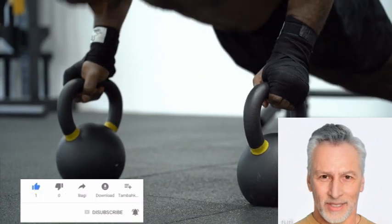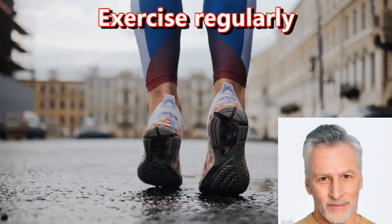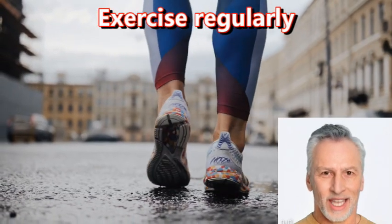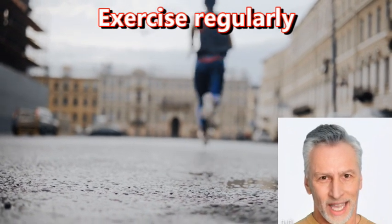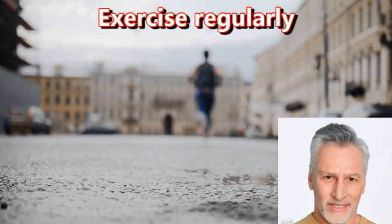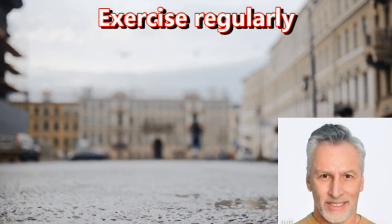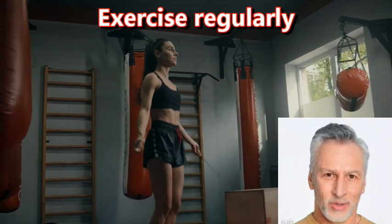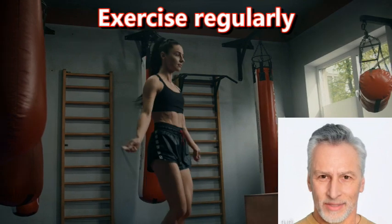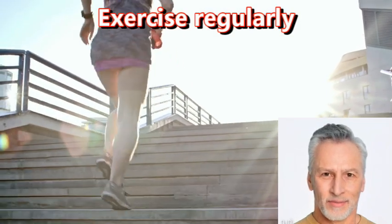Exercise. Exercise is one of the best ways to improve brain health. It increases blood flow to the brain, which can help deliver more oxygen and nutrients to brain cells. Exercise has also been shown to promote the growth of new brain cells and increase the connections between existing brain cells — a process known as neuroplasticity.